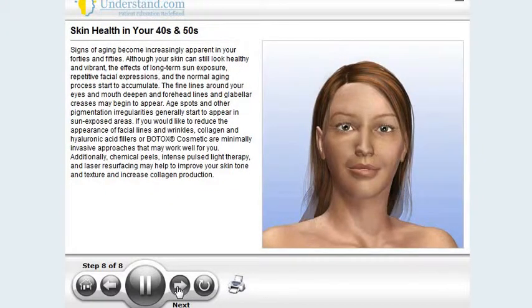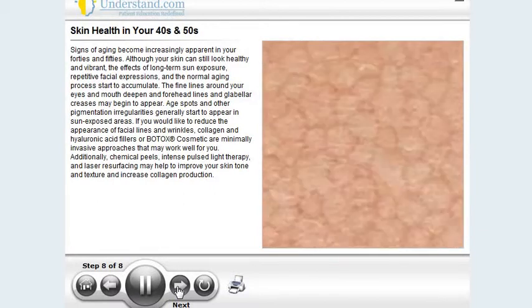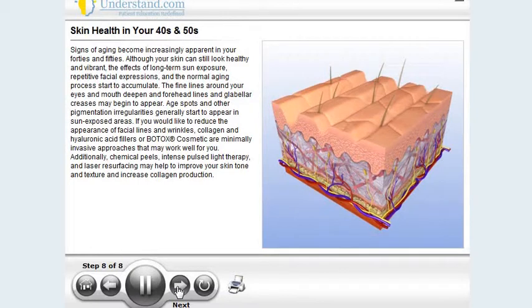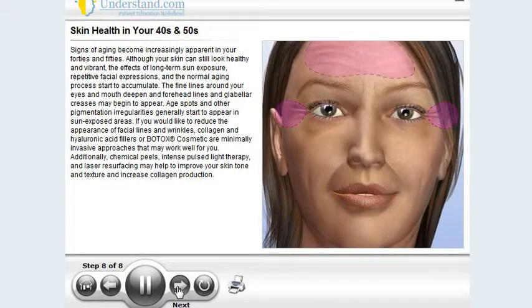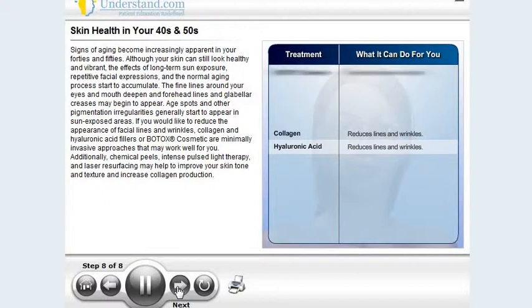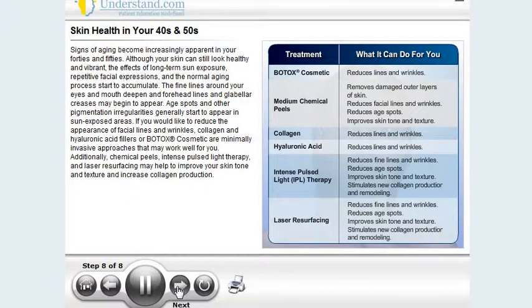Signs of aging become increasingly apparent in your 40s and 50s. Although your skin can still look healthy and vibrant, the effects of long-term sun exposure, repetitive facial expressions, and the normal aging process start to accumulate. The fine lines around your eyes and mouth deepen, and forehead lines and glabellar creases may begin to appear. Age spots and other pigmentation irregularities generally start to appear in sun-exposed areas. If you would like to reduce the appearance of facial lines and wrinkles, collagen and hyaluronic acid fillers or Botox Cosmetic are minimally invasive approaches that may work well for you. Additionally, chemical peels, intense pulsed light therapy, and laser resurfacing may help to improve your skin tone and texture and increase collagen production.